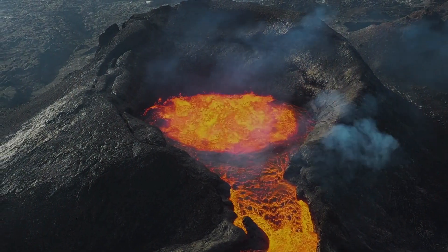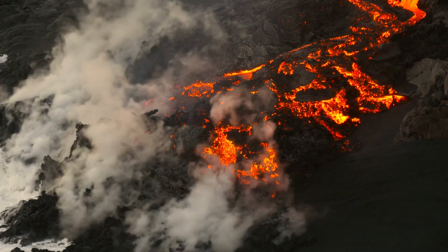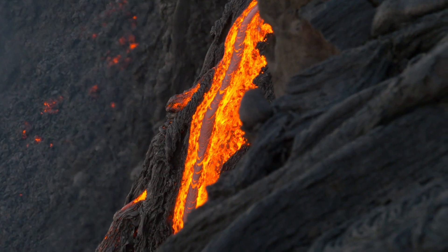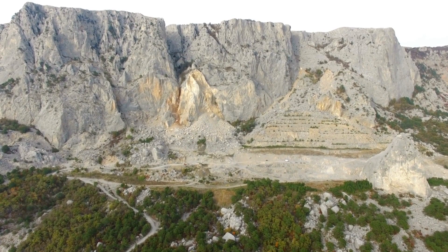Deep inside Earth lies a hot melted mixture called magma. When this magma cools, it transforms into igneous rocks. There are two main ways these rocks form. Underground, when magma cools slowly, it creates rocks like granite with large visible crystals.